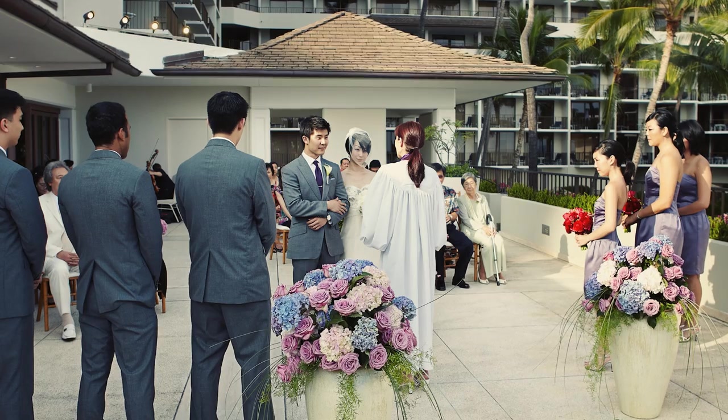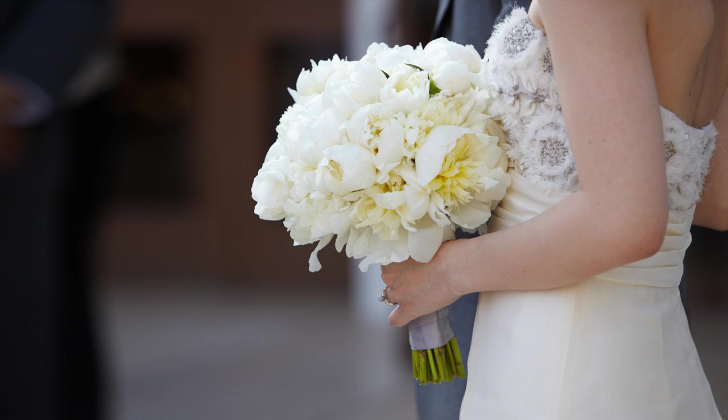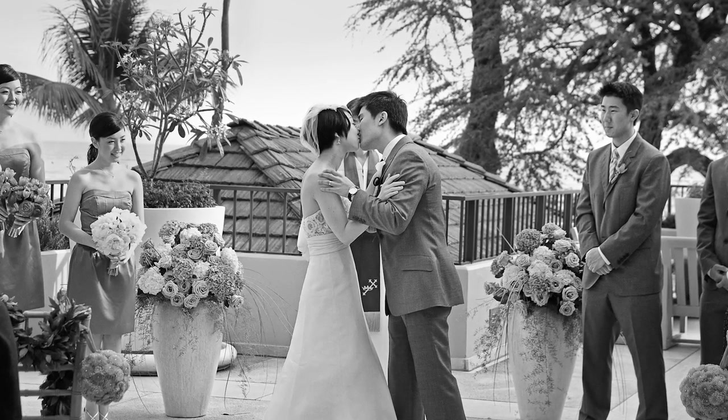For weddings, I feel the three most important technical skills are clean exposure, accurate color, and being consistent throughout the wedding day.